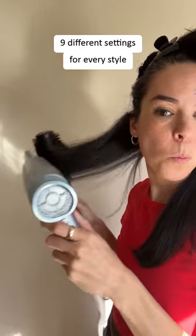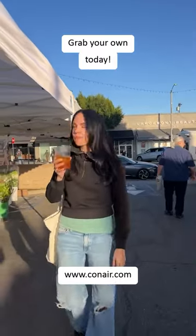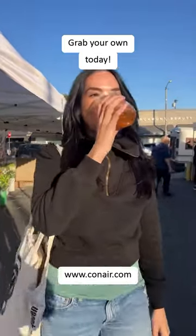It's so easy to change from hot to cold with this blow dryer so that you can lock in your style. I love how it took me less than 30 minutes to blow dry my hair. If you're looking for a new hair dryer, I highly recommend you try the Digital Air by Conair today.